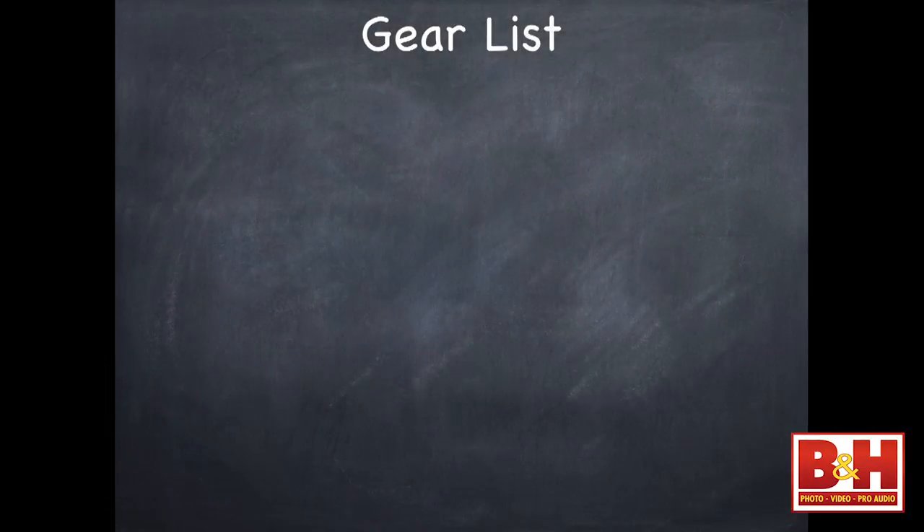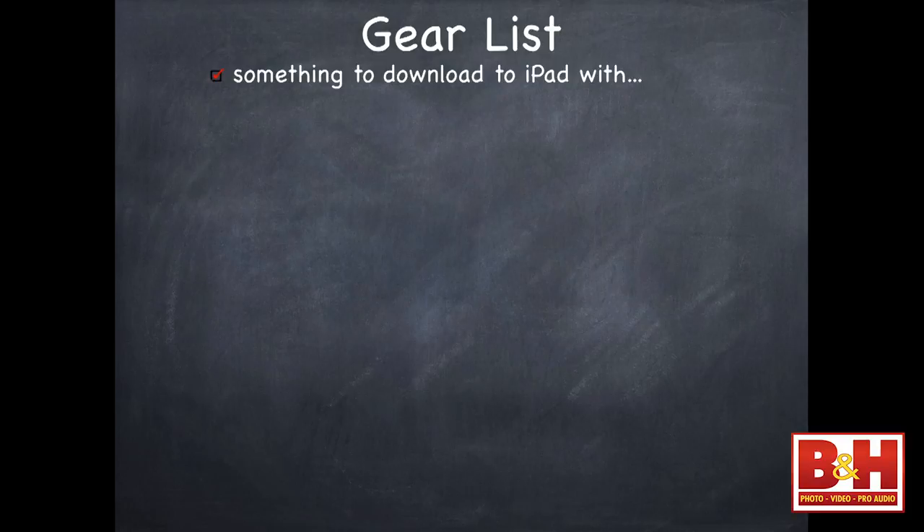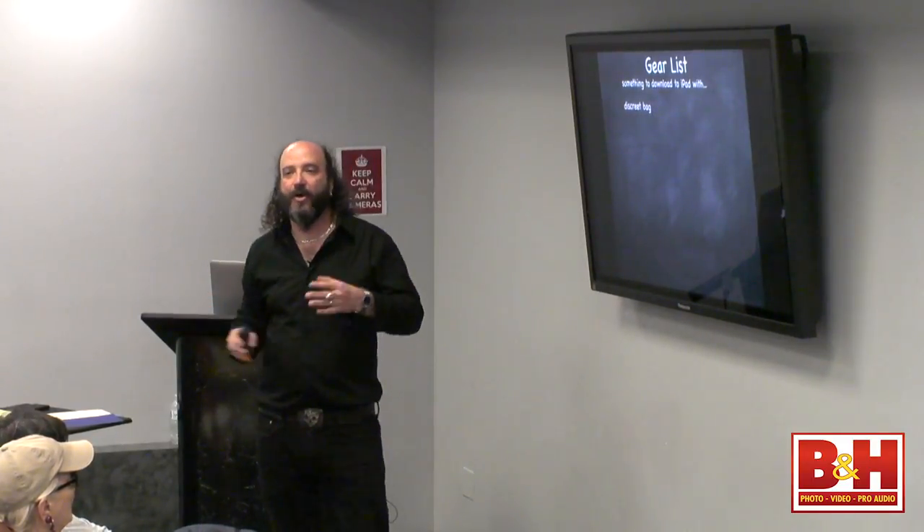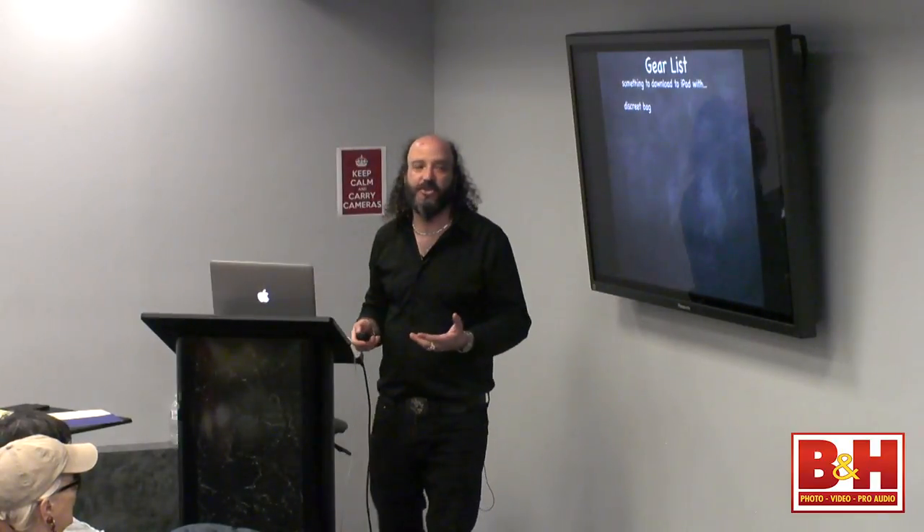So let's talk gear. What does this whole travel photography setup mean? You've got to have something to download to your iPad. We're going to work with a discreet bag. You don't want a bag that screams 'I'm a camera bag — I have expensive gear in here.' A maid in a hotel could steal from you, or you could get stolen from at a bar or cafe. That's why I really love these Domke bags — they're fairly discreet and look like a standard satchel.